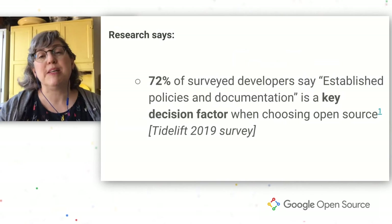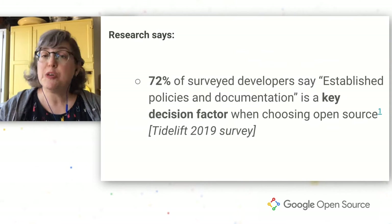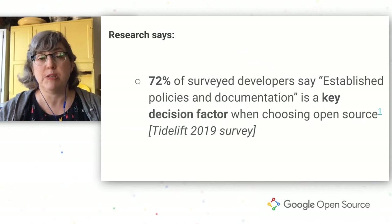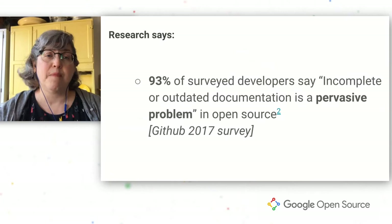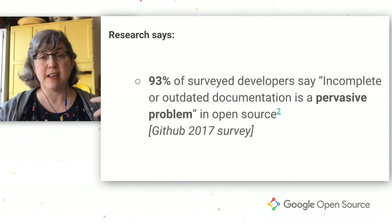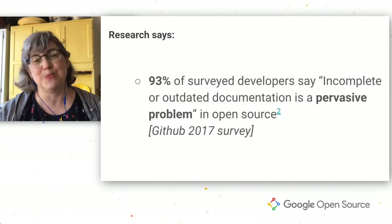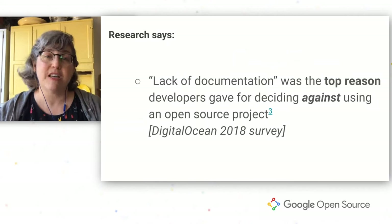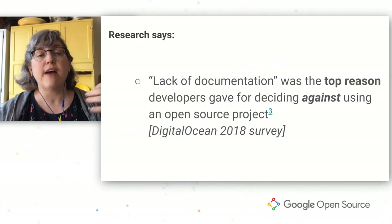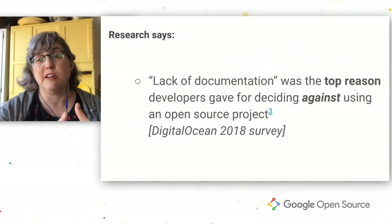We all know that docs are important, but sometimes people are surprised by just how important docs actually are to developers. In fact, 72% of developers surveyed by Tidelift in 2019 cited established policies and documentation as a key decision factor in choosing open source. And 93% of developers surveyed in 2017 by GitHub said that incomplete or outdated documentation was a pervasive problem in open source. And lack of documentation was the top reason that developers surveyed by DigitalOcean in 2018 gave for deciding against using an open source project.